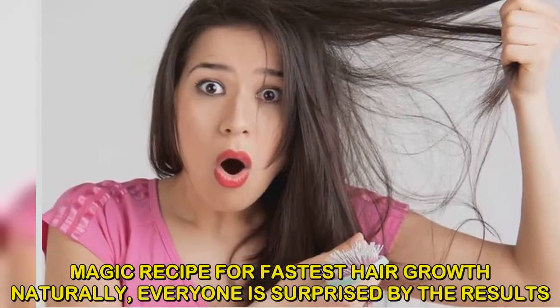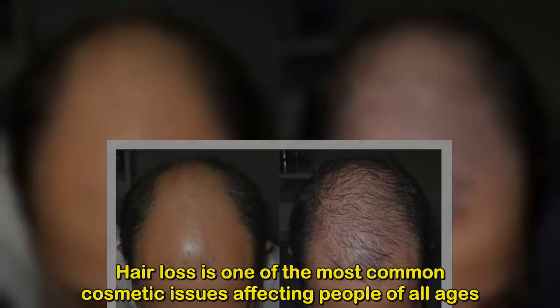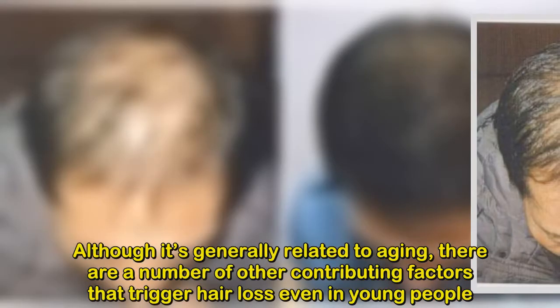Magic recipe for fastest hair growth naturally — everyone is surprised by the results. Hair loss is one of the most common cosmetic issues affecting people of all ages. Although it's generally related to aging, there are a number of other contributing factors.